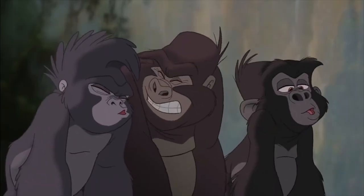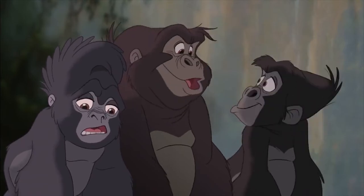Darwin actually died in 1882 when Kipling was only 17 years old and writing for newspapers in India, with his most famous book not being published for another 10 years. Obviously, the writers or editors should have done some fact-checking in this case.